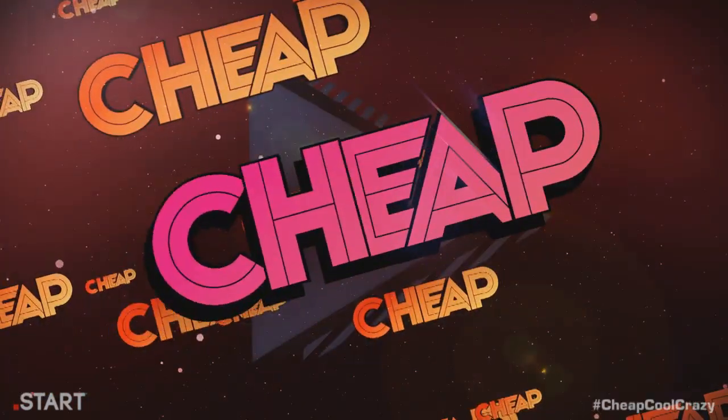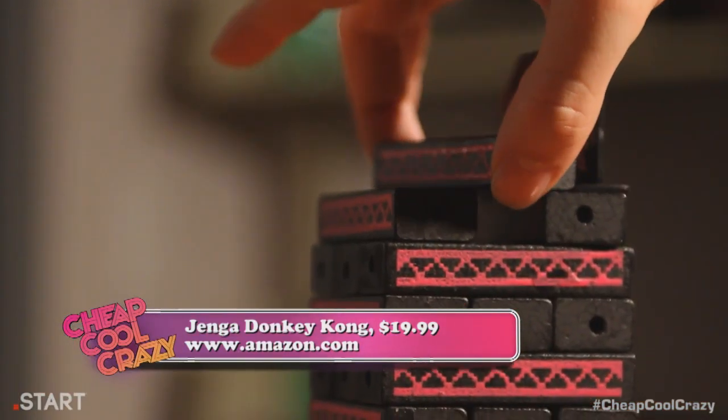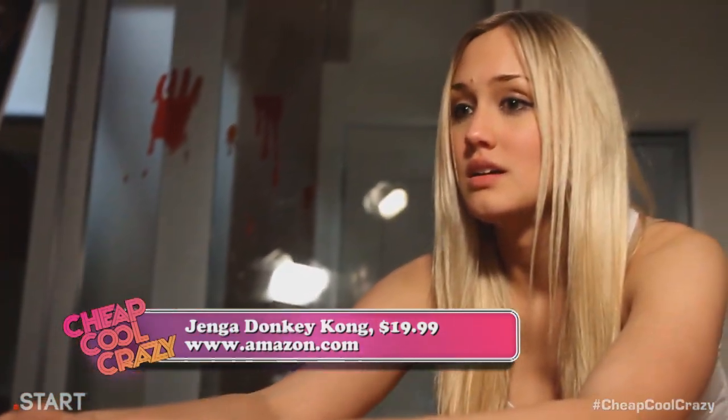$19.99 on Amazon.com. Sure, you can play Jenga Donkey Kong by the old rules. Take a block out, move it to the top — you make the tower fall, you lose.